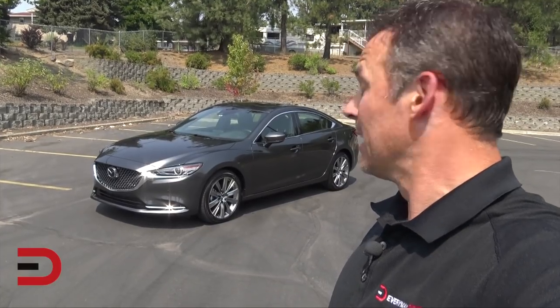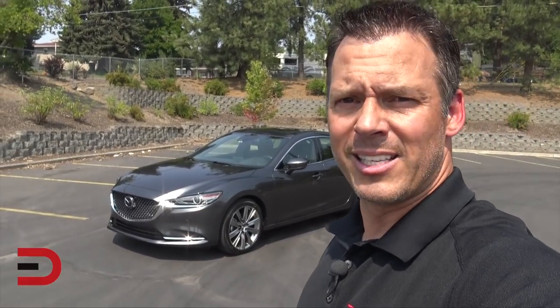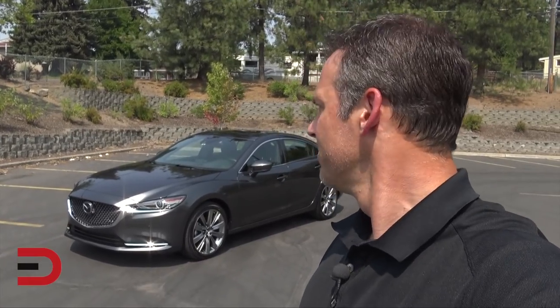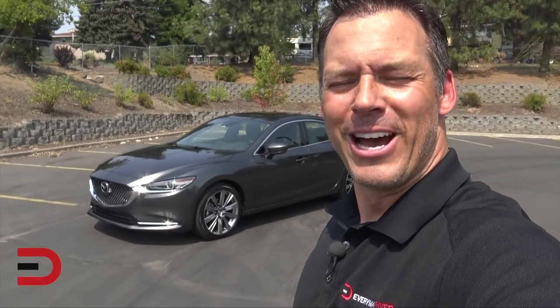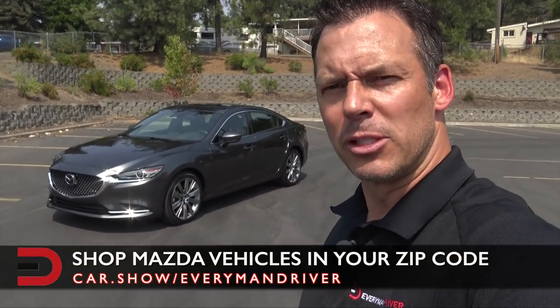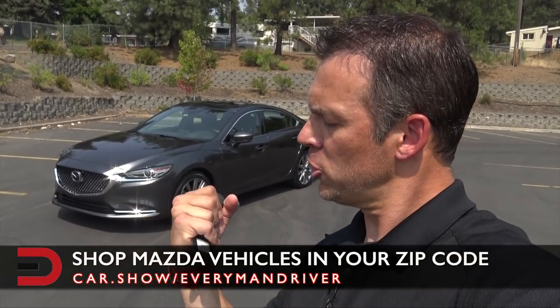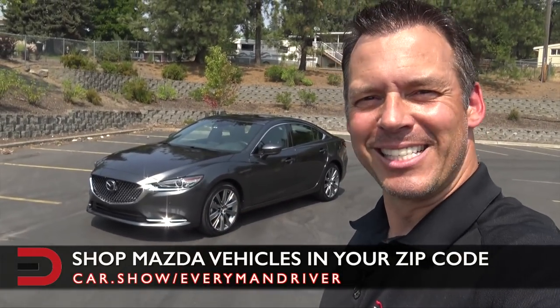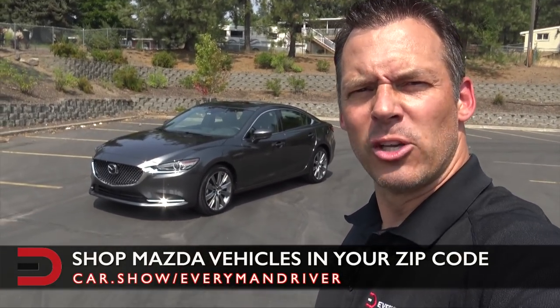This is a four-door sedan, and that turbo just loves to accelerate — 227 horsepower and 310 pound-feet of torque. Not too bad! Leave any comments below and I'll try to incorporate them into the full review. I'll be sure to do a full video on what's new for 2018 on this beautiful Machine Gray Metallic 2018 Mazda 6. Thanks for watching everybody, we'll see you soon — adios!